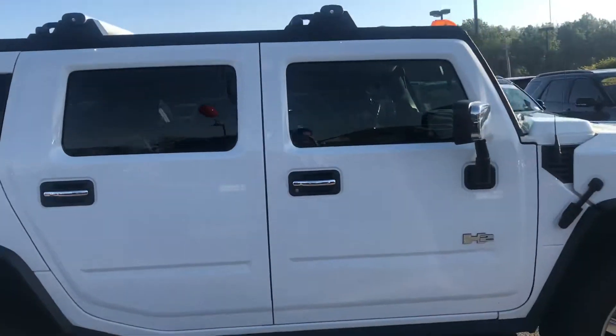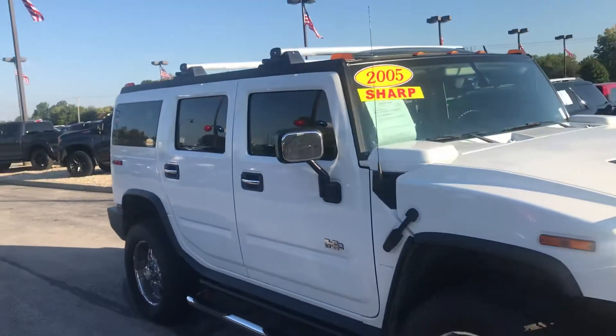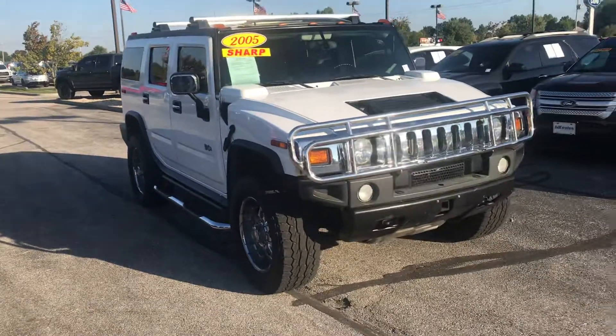Again, this is the 2005 Hummer H2. My name is Steve Angle at Bill Estes Ford. 317-852-2231.